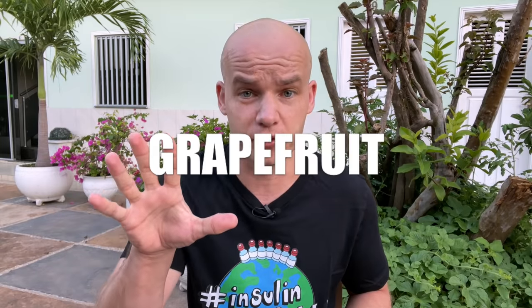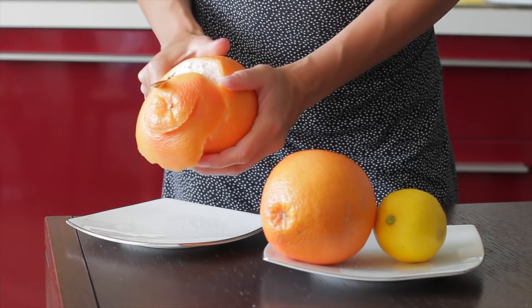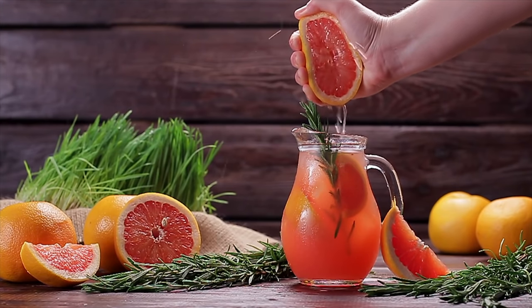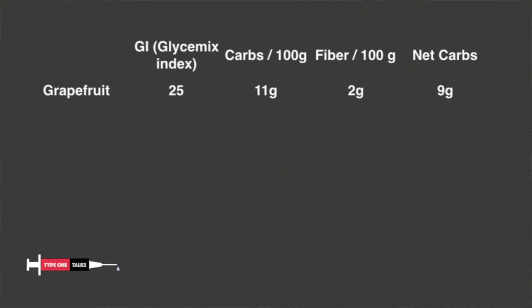Number five is grapefruit. Grapefruits are packed with vitamin C, other antioxidants, and they have very good dietary fiber content. If you're a type 2 diabetic or a pre-diabetic, they can help you fight against insulin resistance and weight gain as well. Grapefruits are more than 90% water, which makes them a great option for fresh juice. They are very low in carbs with only 9 grams of net carbs per 100 grams, and the glycemic index or GI is only 25, which is very low, contributing to relatively minor and slow blood sugar spikes compared to other fruits.